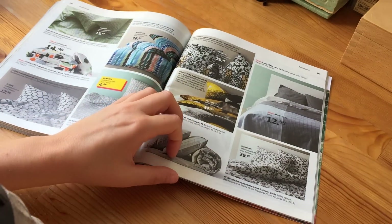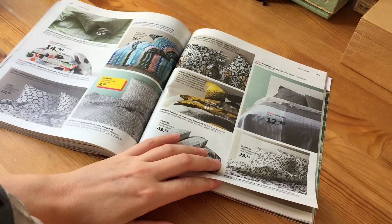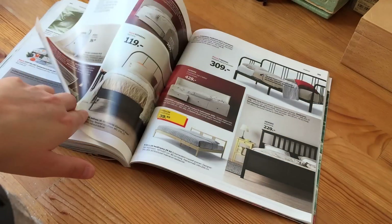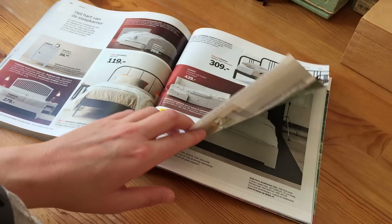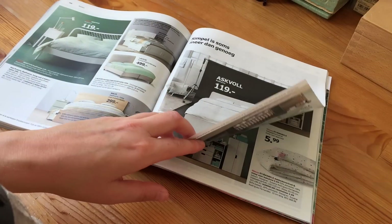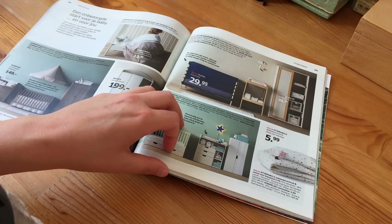The phone quit again — now it was the 10% warning. But I caught it quickly because I was paying attention. Let's just finish this video. I'm getting to the end of the magazine, so I think I'll just be able to record this before my battery runs out completely.